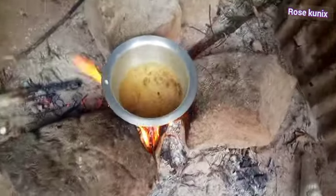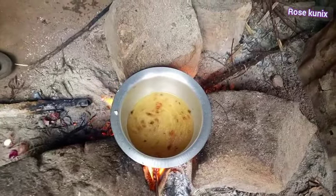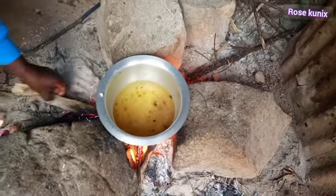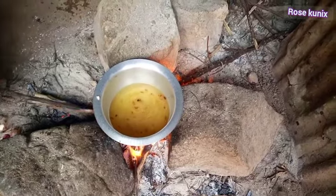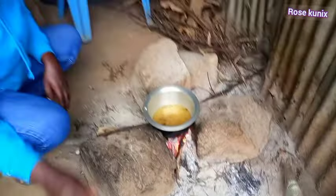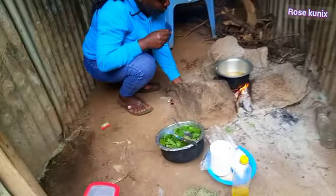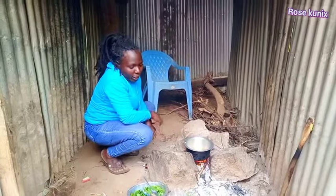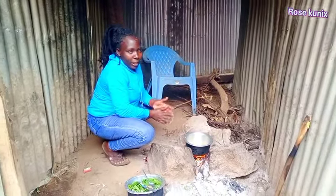Can you see, guys? That's how we prepare it. We are just waiting for our water to boil, and then you will see what we do next — stay tuned. Let's wait for our water to boil.